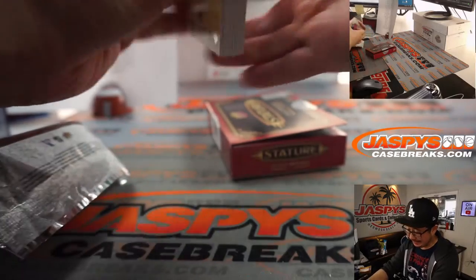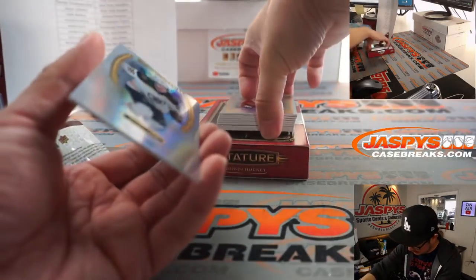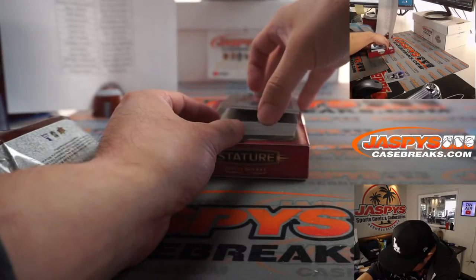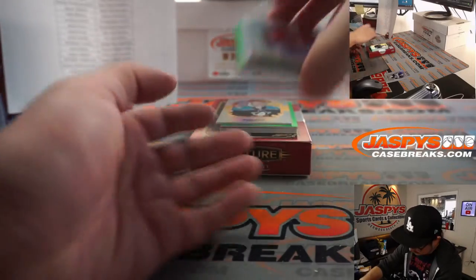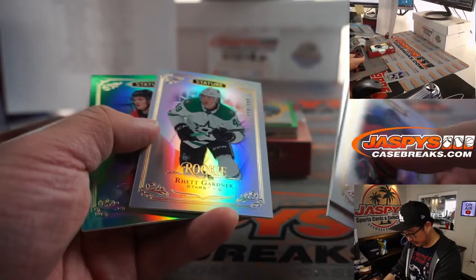Let's see what we got in this stature here. We got a base card on the bottom, then hits. We got esteemed David Pastrnak. Looks like two hits. So Martin Brodeur, Alexander Barkov, Rhett Gardner.